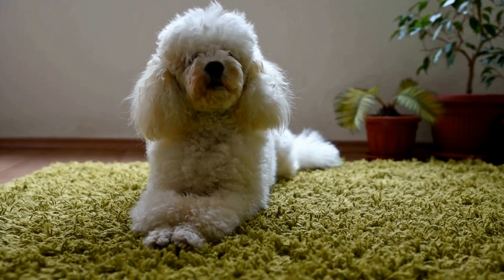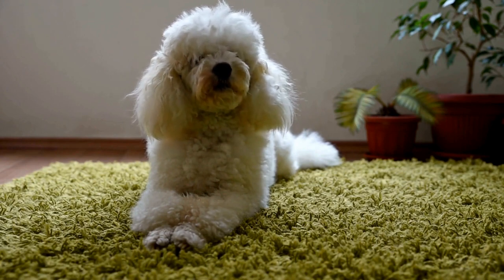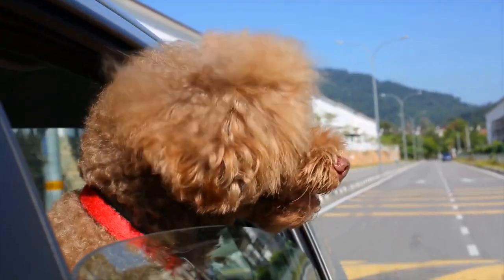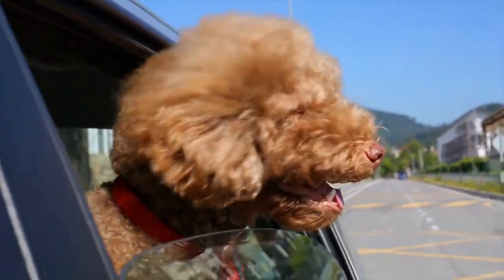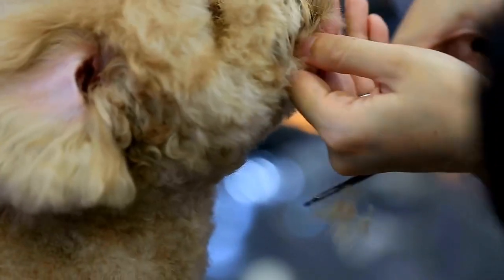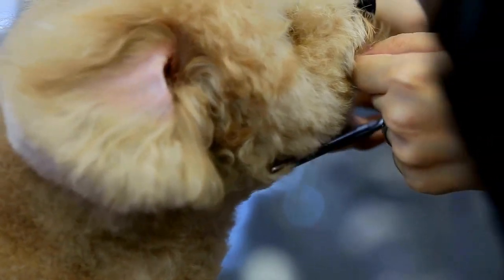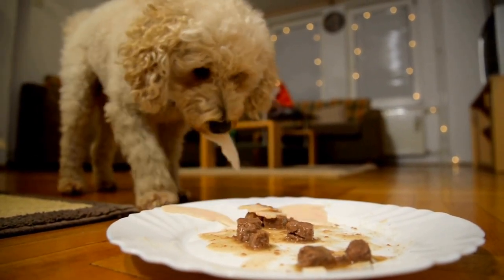Lighting is key. When it comes to photographing poodles, lighting plays a vital role in creating the perfect image. Natural light is the most flattering for capturing their beautiful coats. It is best to shoot during the early morning or late afternoon when the light is softer and creates a warm glow. Avoid harsh overhead lighting, as it can cast unflattering shadows on your subject.